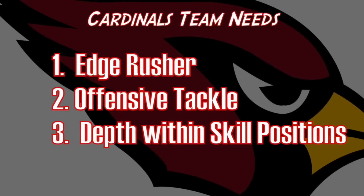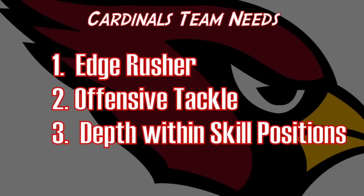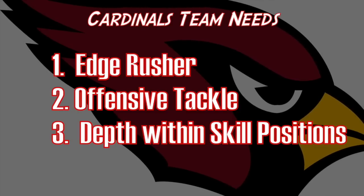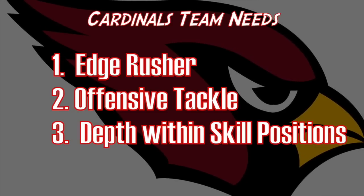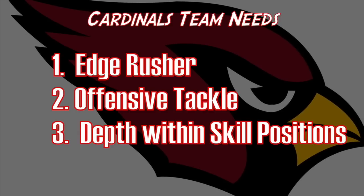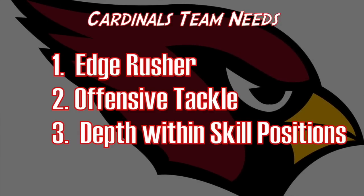First, let's take a look at some of the team needs for the Arizona Cardinals. Number one, I do think they have to find an edge rusher in this draft class, a guy that can consistently bring it off the edge. Help at offensive tackle is also a big-time need, maybe right tackle, and depth within the skill positions — running back, receiver, and possibly cornerback.